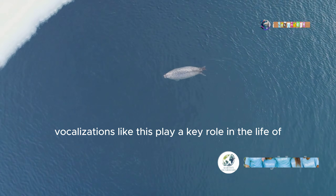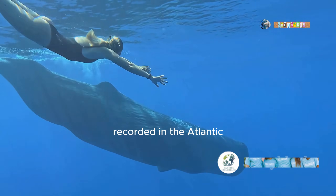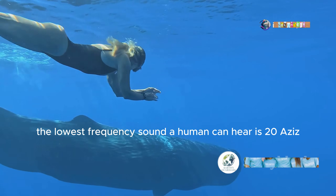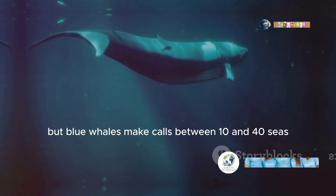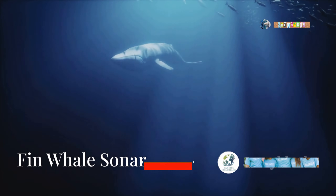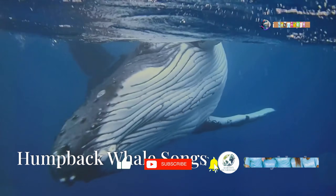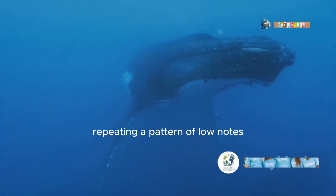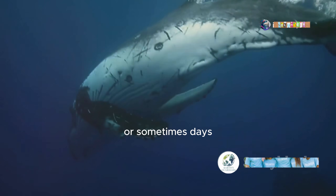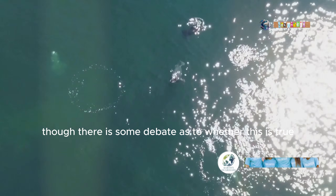Vocalisations like this play a key role in the life of a cetacean. Blue whales are recorded in the Atlantic making calls between 10 and 40 Hz — below the 20 Hz lower limit of human hearing. The fin whale makes loud pulses remarkably similar to the sonar of ships. Humpbacks are known for their long and complex song, repeating a pattern of low notes that vary in amplitude and frequency, but in consistent patterns over a period of hours or sometimes days. Its purpose is possibly for attracting females, though there is some debate as to whether this is true.